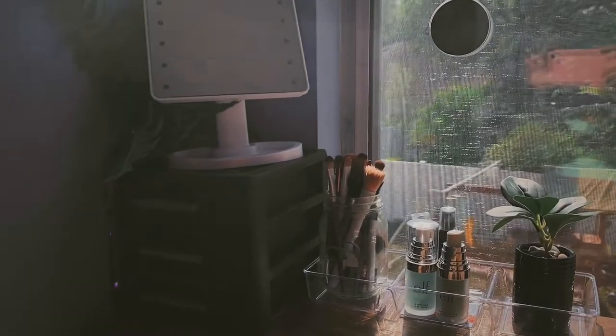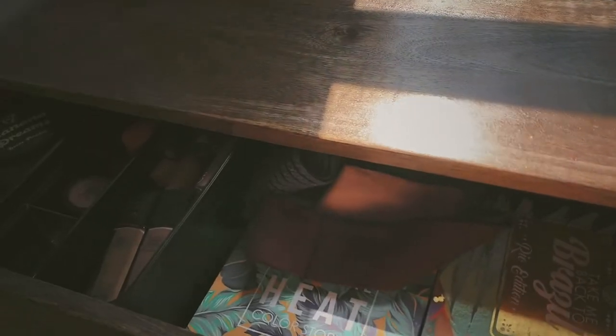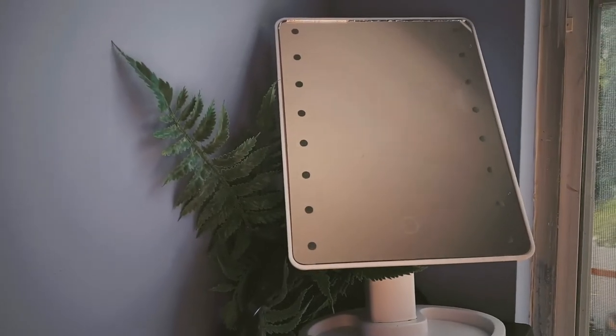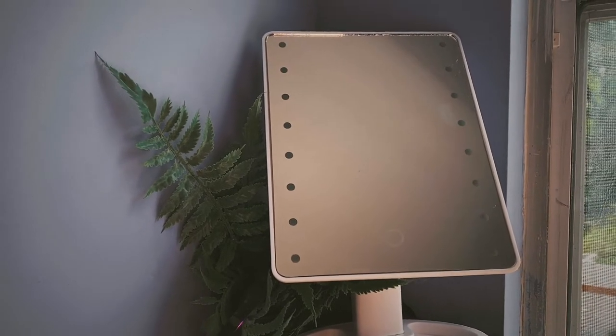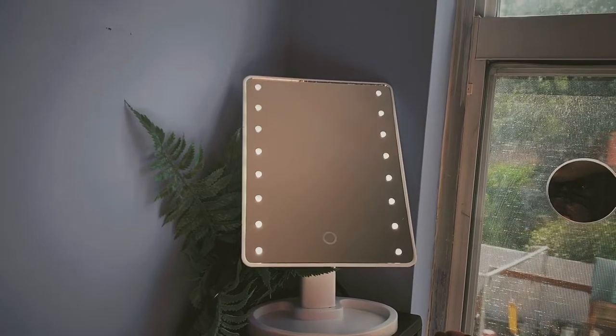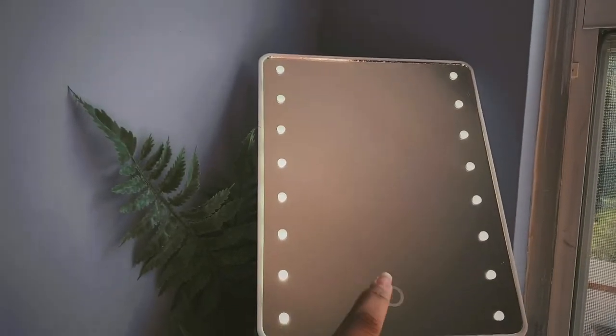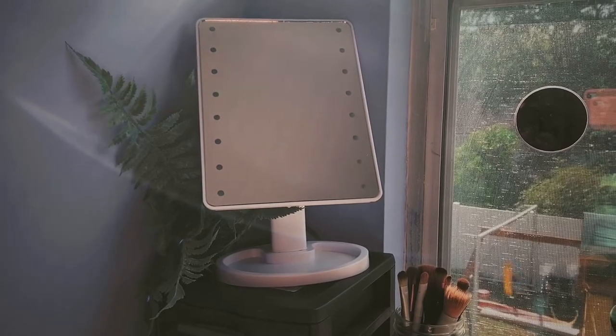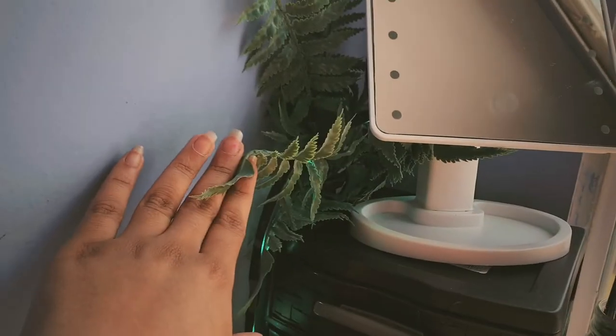Alright, so here is my desk slash vanity. This side is for my makeup and this side is just for school stuff. So I'm gonna start here — this is my mirror. I just got this; my dad kind of surprised me with it. If you just hit it, it lights up and it's really nice. I literally got this like two days ago so I've yet to use it.